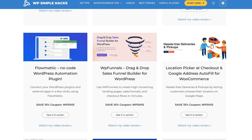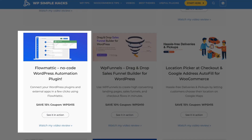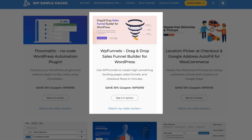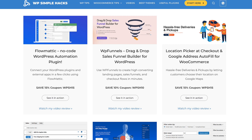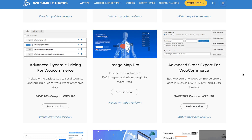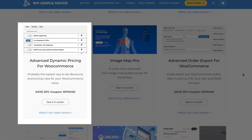Now the other goodies: Flowmatic, an awesome no-code WordPress automation plugin — 15%. The best sales funnel plugin for WordPress — 10%. If you need a good location picker, I've got you covered with this plugin — 15% discount. Next, Advanced Dynamic Pricing for WooCommerce, a really powerful tool if you need to create complex pricing rules — 20% off.